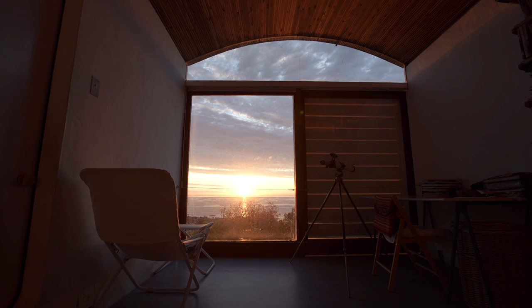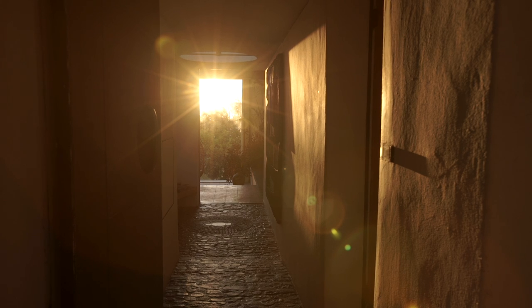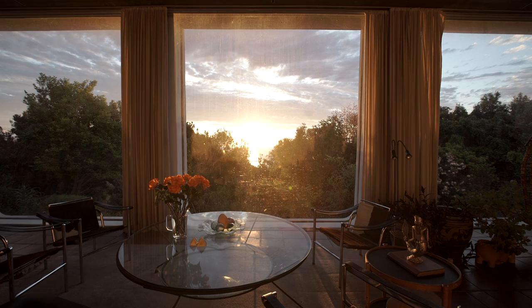The important thing for me is that I see the sea. We've been 50 years in the house now, and I haven't felt the desire to change anything.